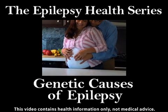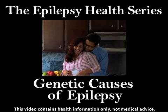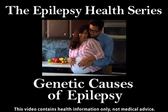Epilepsy can be caused by genetic factors or acquired, although in most cases it arises in part from both. In this video, we will look at the genetic causes of epilepsy.